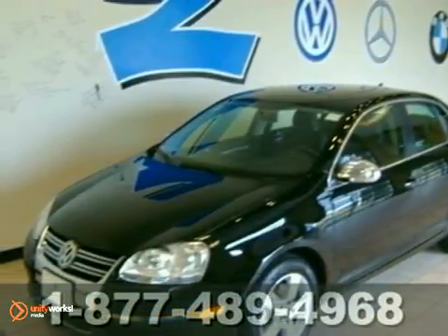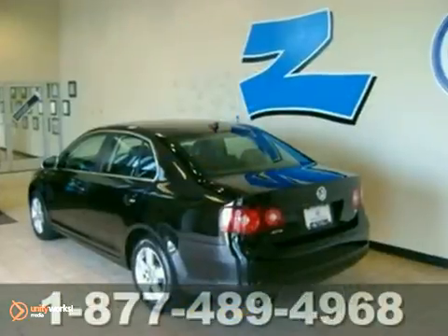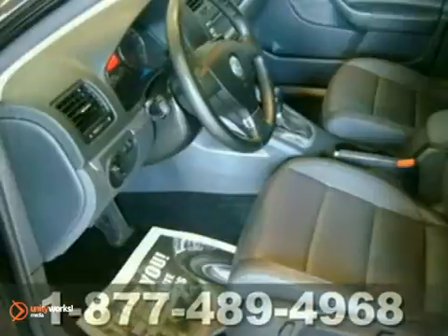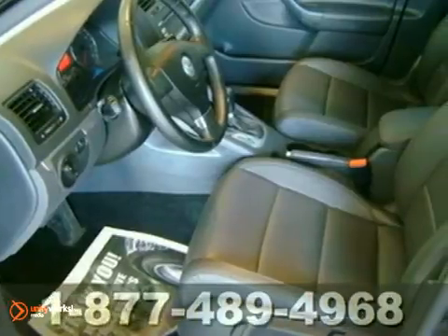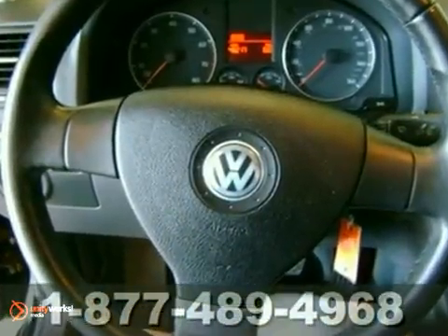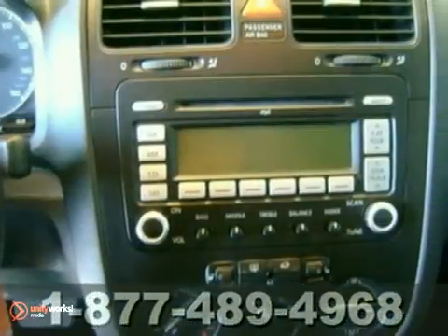Here's a 2008 Volkswagen Jetta Sedan. Standard amenities on the high-tech and high-quality Jetta include remote power door locks, heated power mirrors, tilt and telescopic steering wheel, and a premium audio system with MP3 input and speed-sensitive volume control.